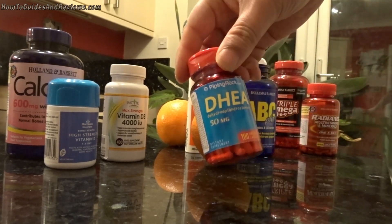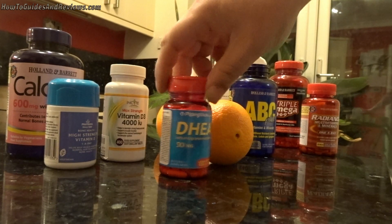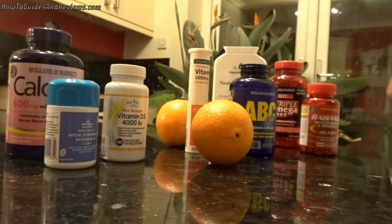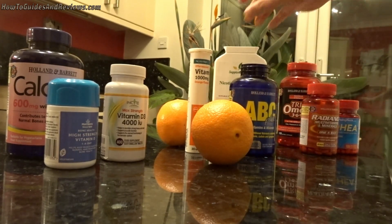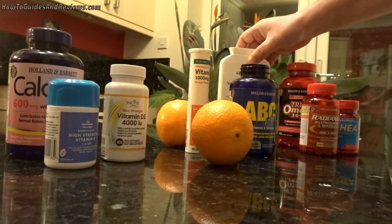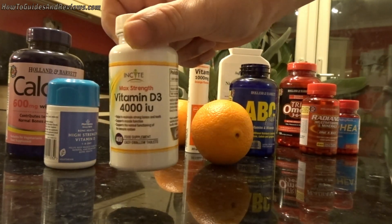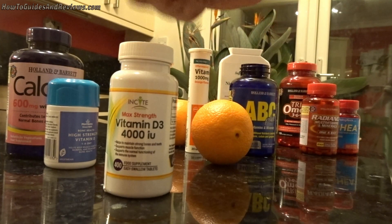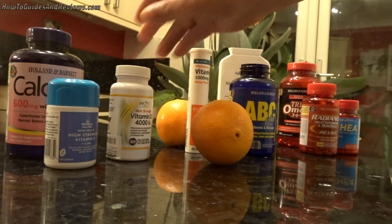There's also DHEA, which is more for men and helps boost natural testosterone and overall immune system strength — but it only makes a marginal difference. Similarly, Vitamin B3 only makes a marginal difference of maybe 1–2%, whereas Vitamin D could make a massive difference if you're deficient, which you likely are in winter. This could make the difference between life and death.